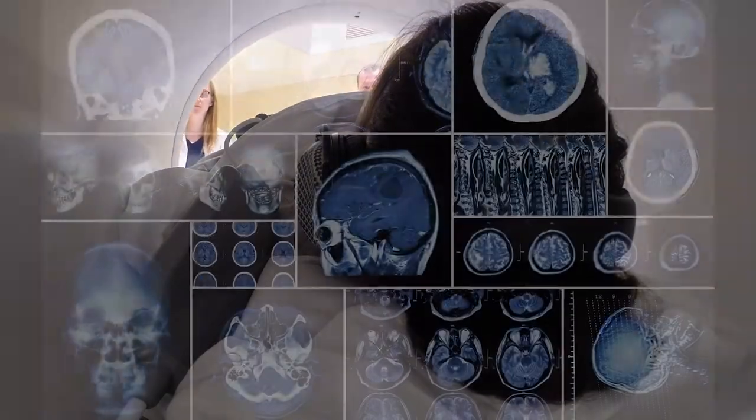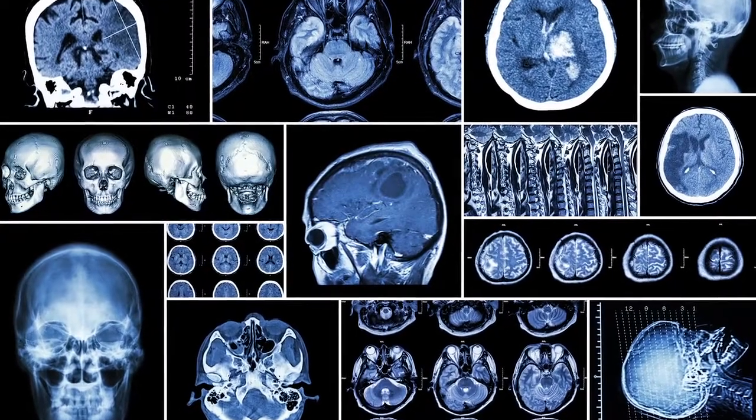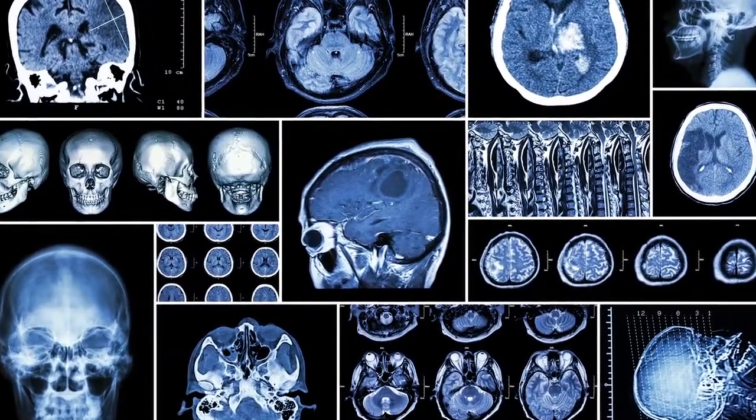With most radiation therapy technologies, imaging of a tumor can only be done before or after treatment, and even then, those images don't clearly show the soft tissue surrounding the tumor.